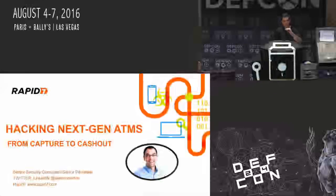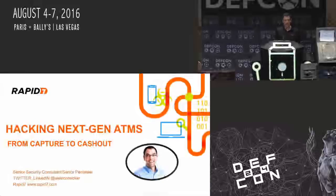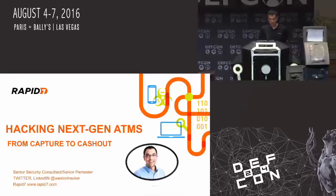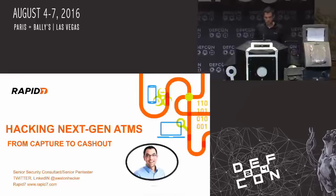You guys all showed up for basically setting up the AV stuff pretty quick. This is next gen hacking ATMs. I'm going to jackpot this little baby — it has $50,000 in it, so it should be shooting all over the floor in a little bit.